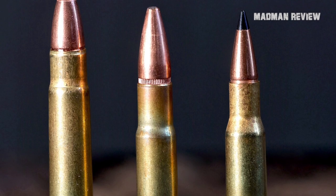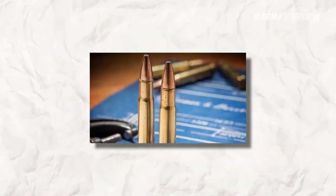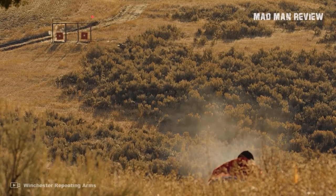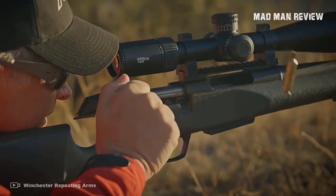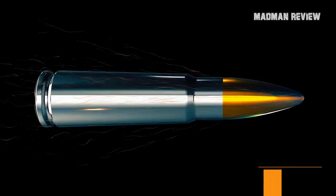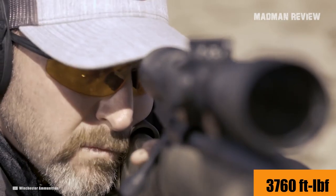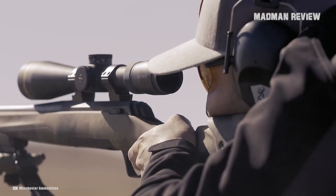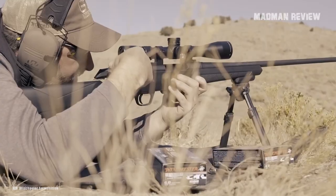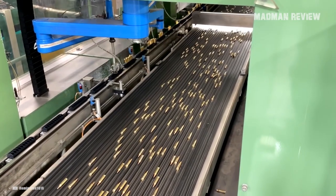The .35 Whelan is just a .30-06 Springfield necked up to accept a bullet in .358 caliber. The combination sounds trivial, but it is the hardest-hitting cartridge that's not a Magnum. The Hornady Superformance load allows it to fire a 200-grain bullet at 2,900 feet per second, bringing an energy level of 3,760 foot-pounds. Put in the right bullet and this cartridge will flat anything you encounter, be it in North America or anywhere else on the planet.